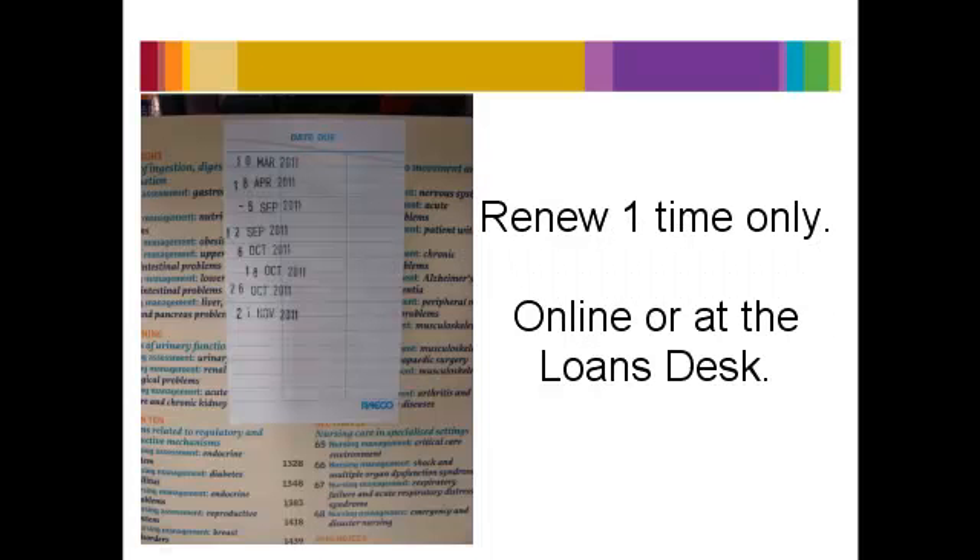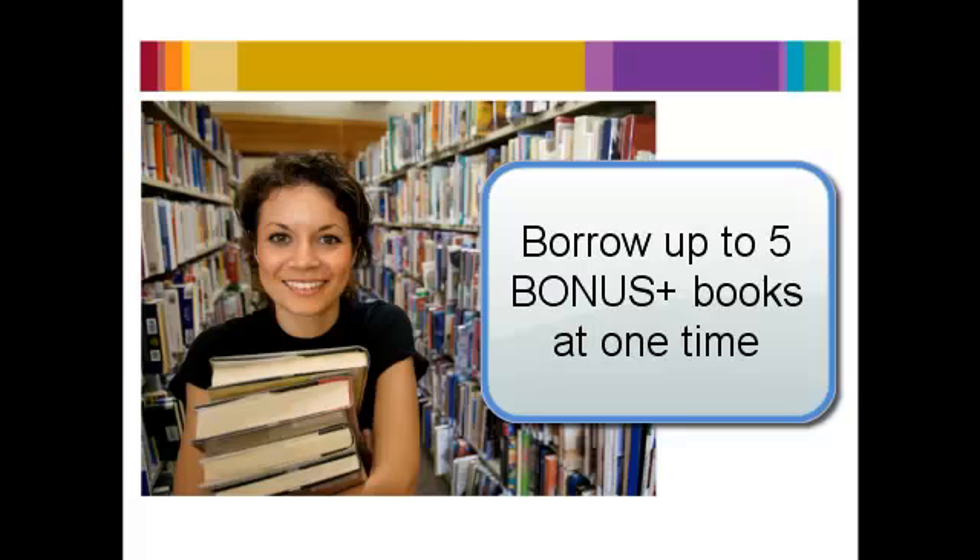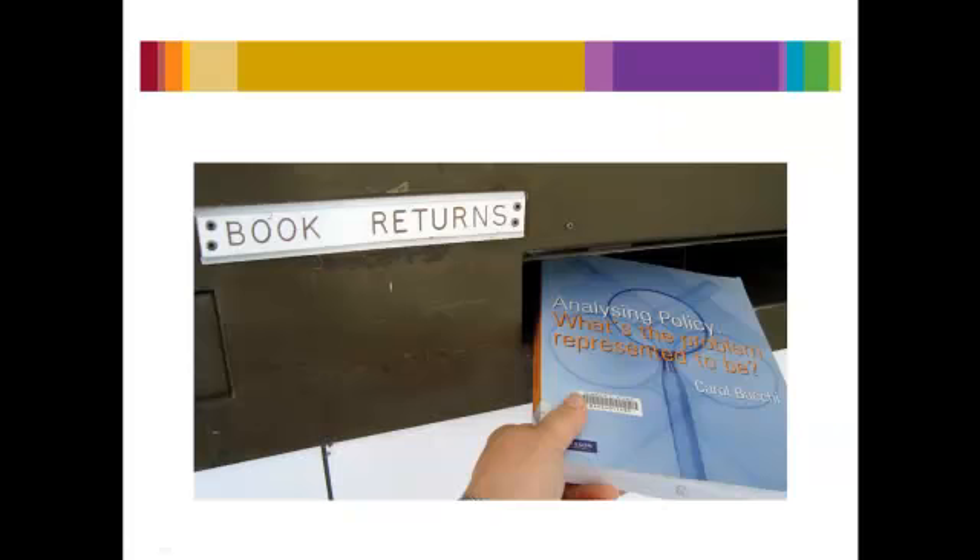You are able to renew the item once before it must be returned to the UB Library. You are able to borrow up to 5 Bonus Plus books at any one time. When finished with the item, return it to the UB Library and all postage is taken care of by the Library.